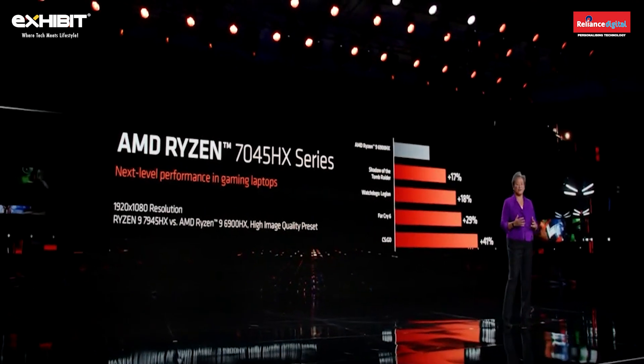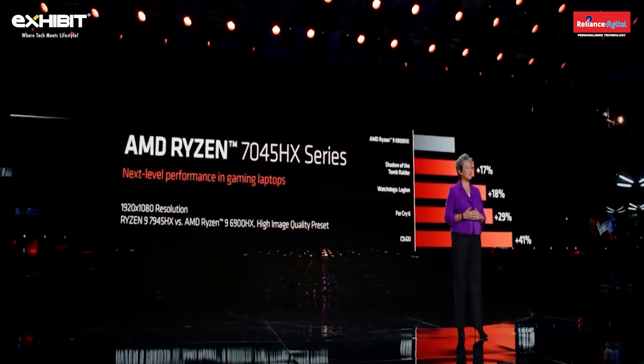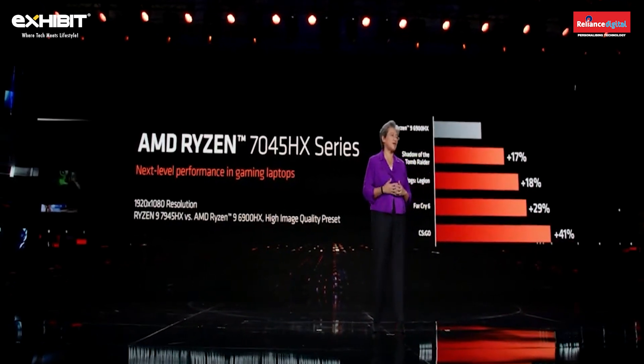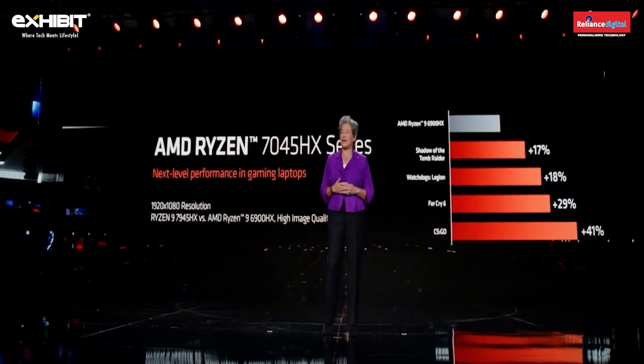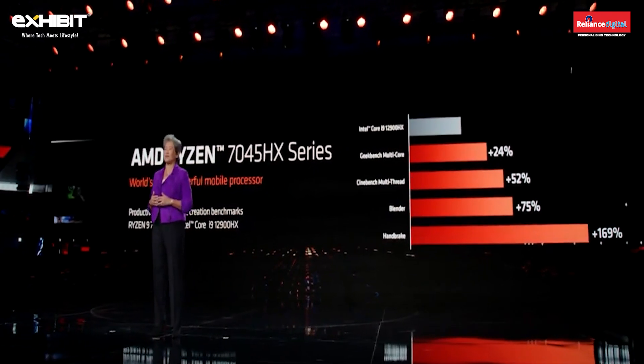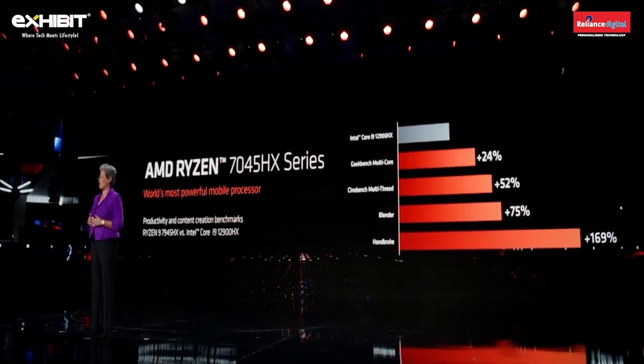Our previous generation Ryzen 6900 HX series were already phenomenal for 1080p gaming, but with the 7945 HX we're taking that to a different level of performance — on average 24% higher performance across a range of popular games. In content creation and productivity applications versus our competition, those 16 Zen 4 cores deliver more than 50% faster performance across a wide range of applications.